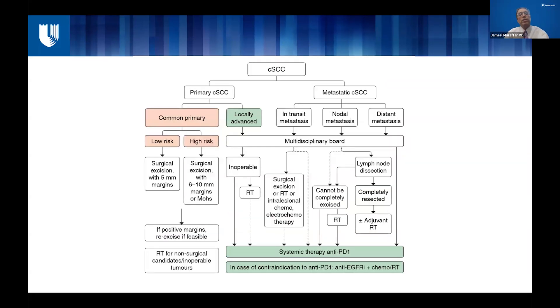Cutaneous squamous cell treatment is a multidisciplinary approach. There is always involvement of the dermatology team, the surgical oncologist, radiation, and the medical oncologist, making it a very complex decision-making process. At Duke, we have a multidisciplinary tumor board where tough or complex cases are reviewed and input from all team members involved in the care of these patients is used. Decisions are made to proceed with either surgery, radiation, or neoadjuvant immunotherapy — one of the newer things that have emerged in cutaneous squamous cell.